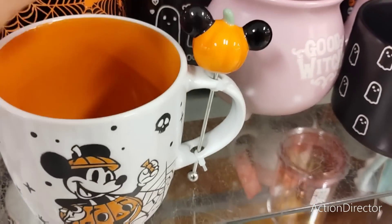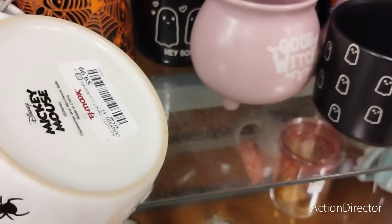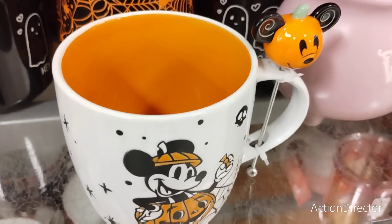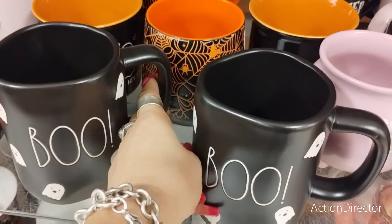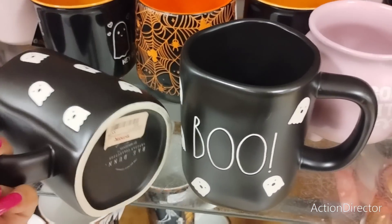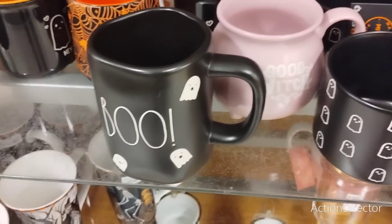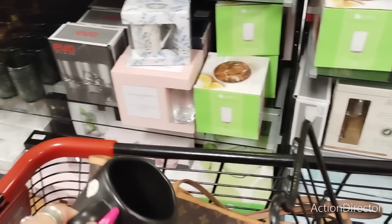Oh my gosh, look at this - it's the Mickey Mouse, that is adorable! $9.99 for that. Oh my gosh, that is too cute! I found Rae Dunn Boo mugs - these are only $5.99. These are really really nice, totally am digging these.